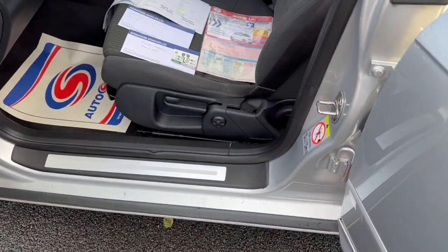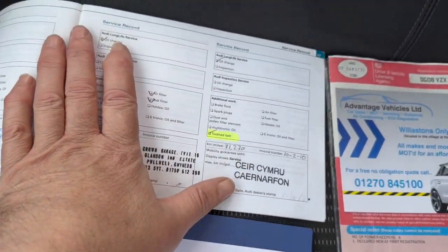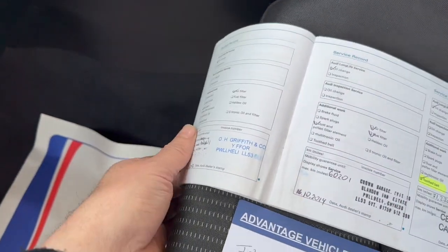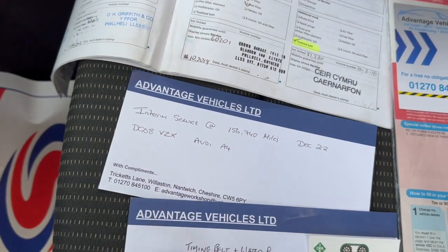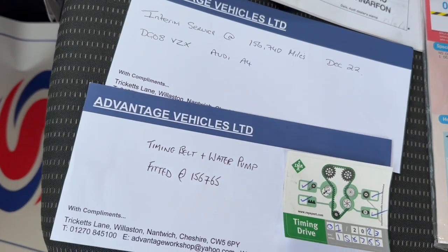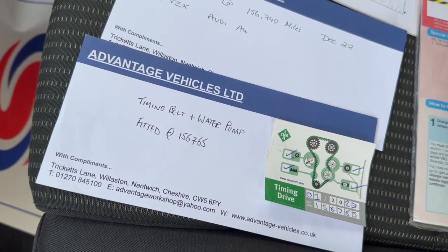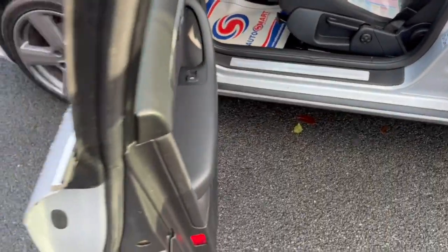The paperwork is all here. There are six former keepers, but it did have a belt done back in 2016, another service in 2017, and two other services. We've done a two-thirds service in 2022, and we have also fitted a cambelt and water pump back at the start of January 2023. So all that's been taken care of.